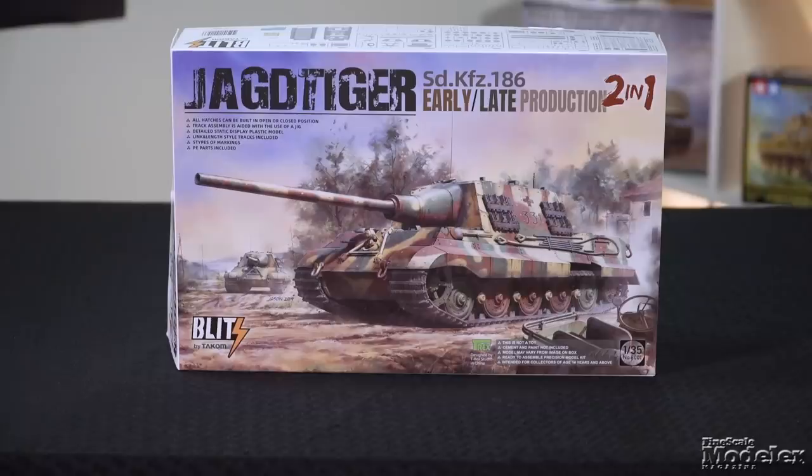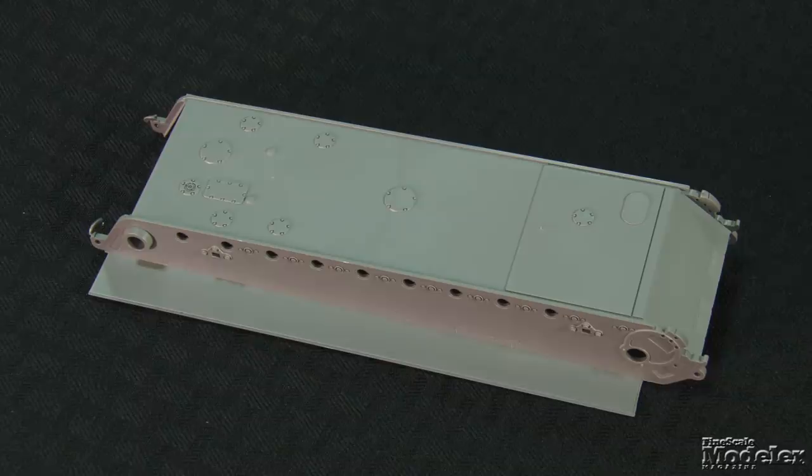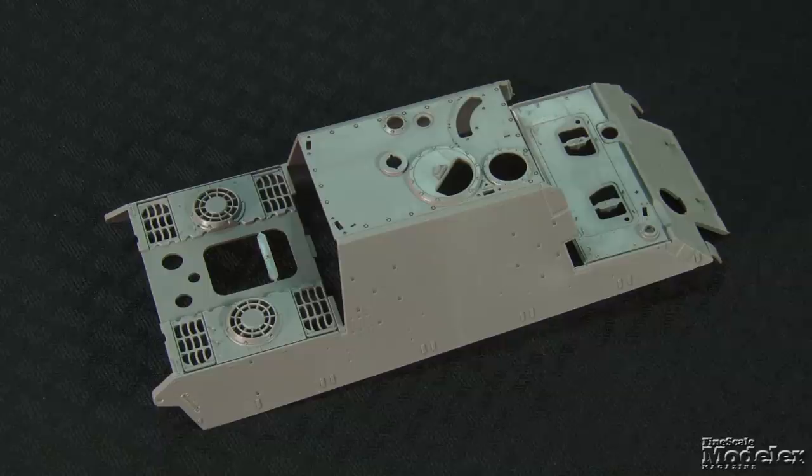Finally, here's TAKOM's 1/35th scale Jagdtiger, the German tank destroyer built on the King Tiger chassis. Despite the fact that production was limited to less than 100 vehicles, the Jagdtiger has always been a popular modeling subject. This kit is the first of the TAKOM Blitz brand, an initiative to produce more affordable, easier-to-build models that don't compromise on details or accuracy. The lower hull incorporates the sides, sponson plates, and lower front panel, while the upper hull has the glacis, engine deck with engine grills, and the casemate sides and roof. Surface detail includes finely rendered cut and weld marks, recessed panel lines, and attachments.